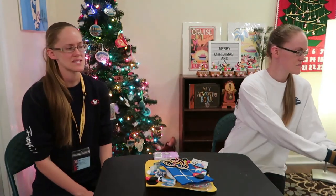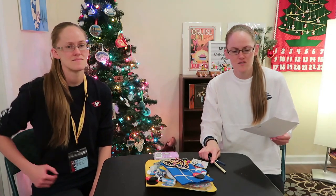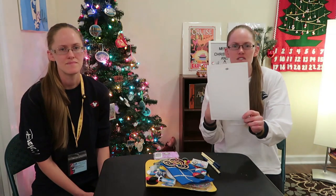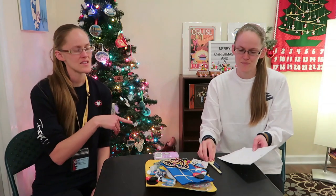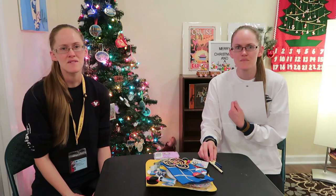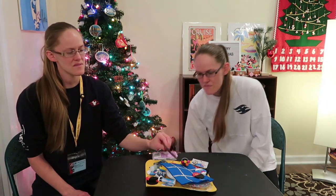We went to guest services a few times and picked up our Disney Cruise pen. They also give you paper now if you want to write shoutouts to cast members to turn in at the end of the cruise — it really helps them out. They used to put that paper in your stateroom desk drawer, but currently they don't, so just go to guest services and ask for some paper.